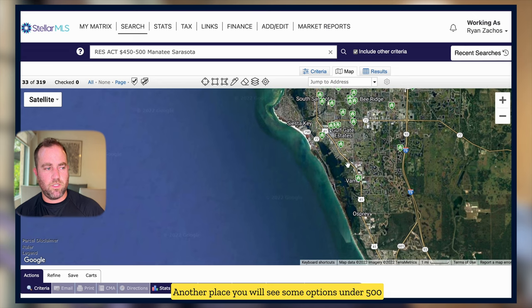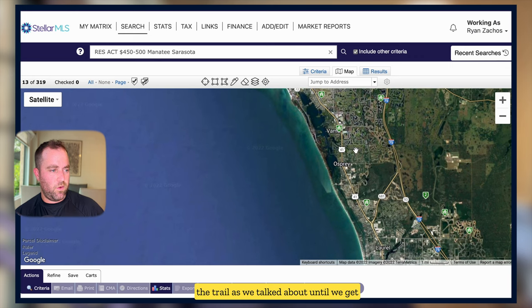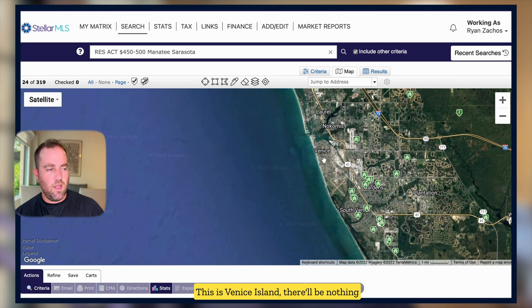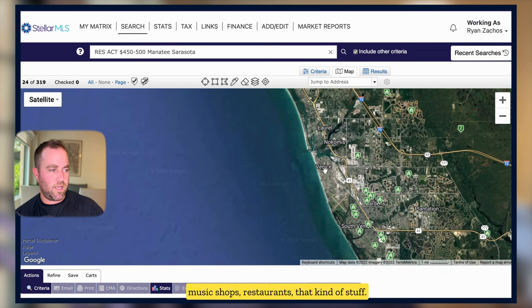Another place you'll see some options under $500,000 is in Vamo. Then there's nothing west of the trail until way down past Venice Island. On Venice Island itself, there'll be nothing single-family around $500,000 — everything is $650,000-plus now on Venice Island. I love Venice Island — another little downtown strip with live music, shops, restaurants, easy walkability, golf cart or bike to the beach no matter where you are on the island. It's definitely becoming a hot spot.